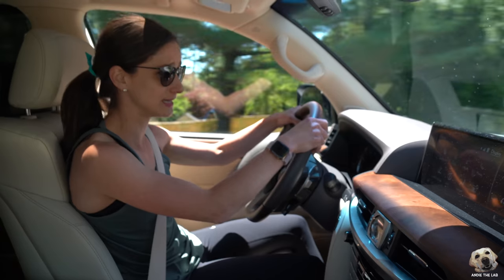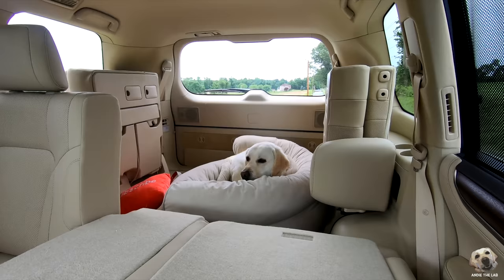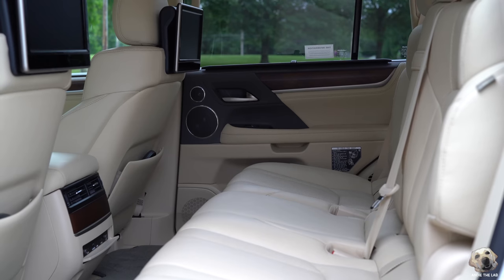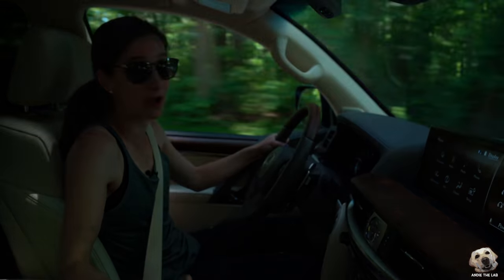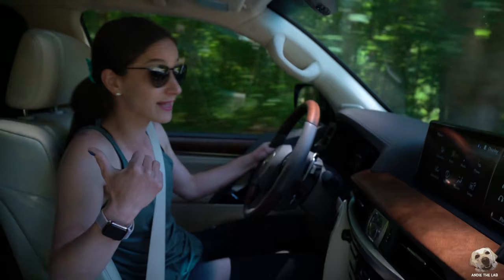Nighttime visibility — I don't think you need to worry about hitting any of Andy's deer friends. But can you imagine if you hit a deer in this thing? I feel bad for that deer. That rear entertainment system — it's great for long road trips, but who needs a TV in their house? This thing is so comfortable, you've got dual screens — why not have movie night back there?